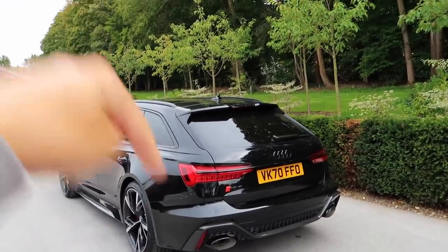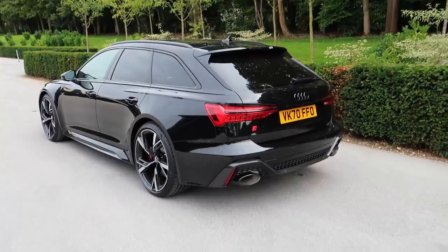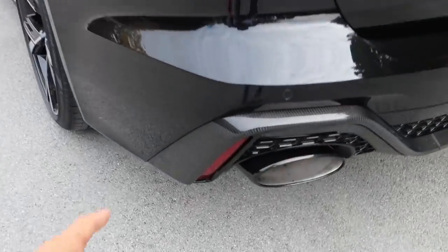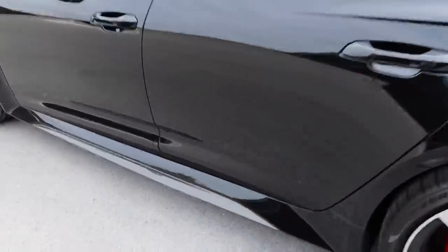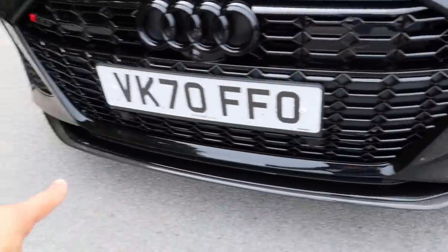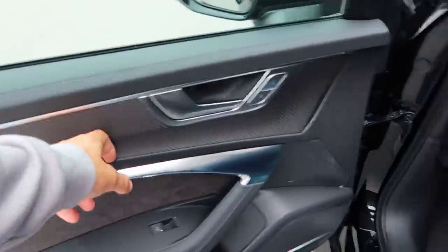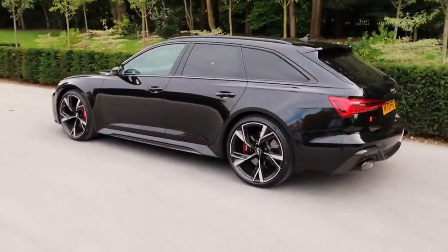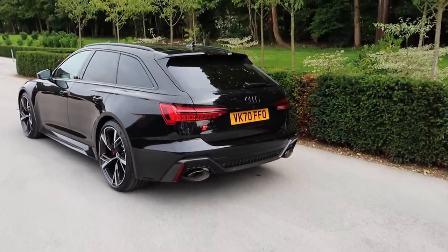This car is a Carbon Edition Audi RS6. You have four different versions: your standard RS6, then the Launch Edition, then the Carbon Edition, and then the Vorsprung Edition. This is the Carbon Edition - as you can see it has carbon trim that goes all the way down the side, around the front splitter, and also on the door cards inside. Carbon is something I really wanted because I love having it at the back as well.